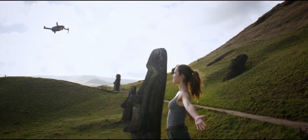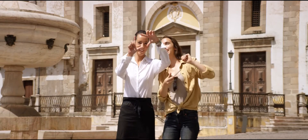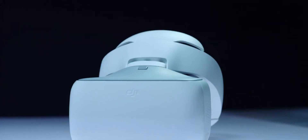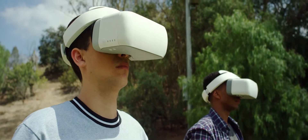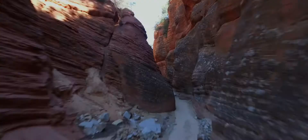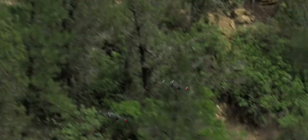Want to be on camera, not behind it? It just takes a wave and a gesture. Then there's the new DJI Goggle. Strap these on to really feel like you're flying. Combine them with sport mode to get your pulse pumping while you fly at an incredible 40 miles per hour.